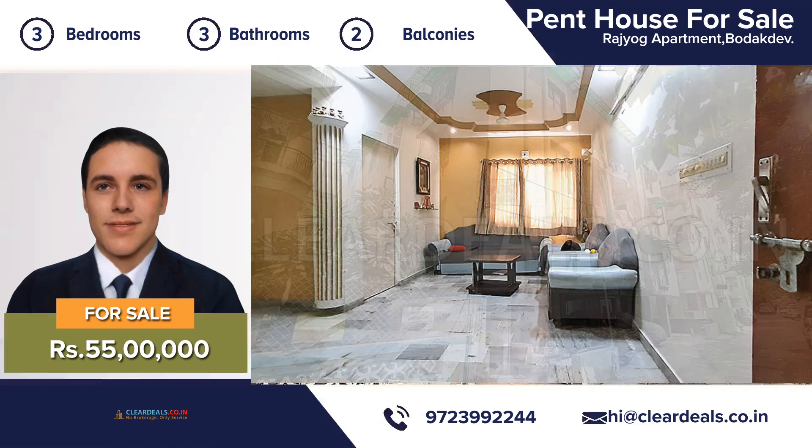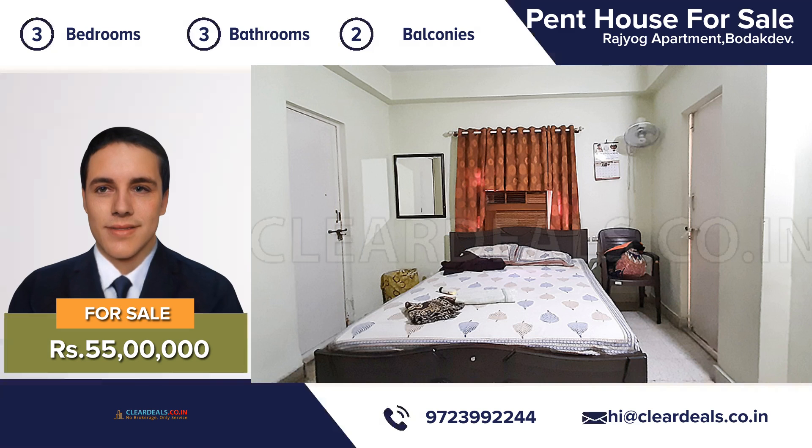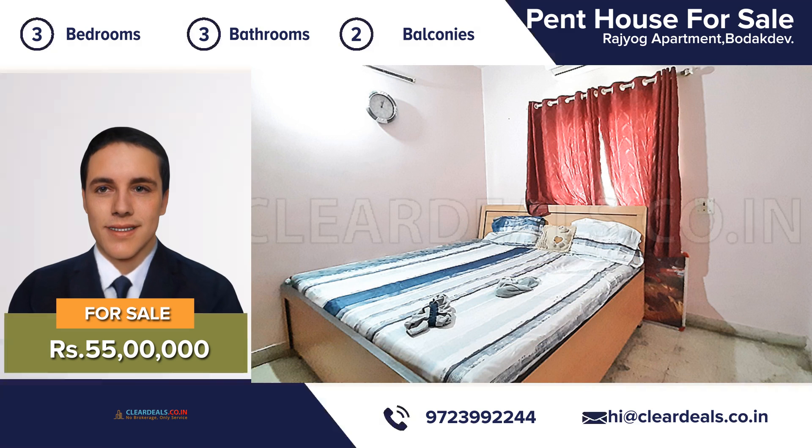An attractive decor, three bedrooms, three bathrooms, two balconies, large eating kitchen and a beautiful living room — this house is move-in ready. It has been completely maintained from top to bottom.